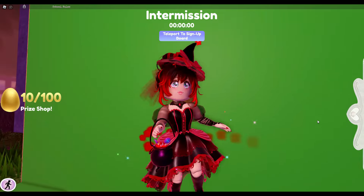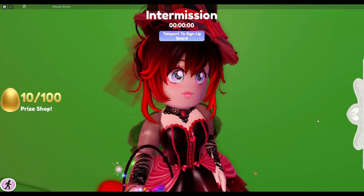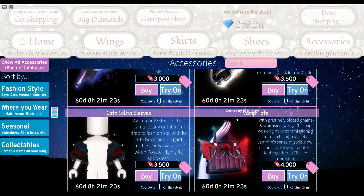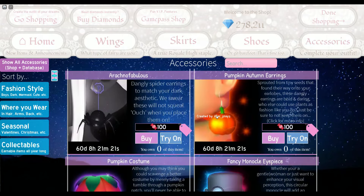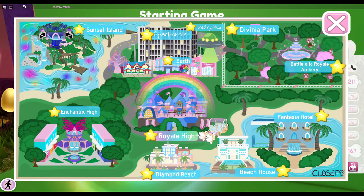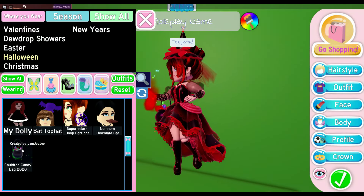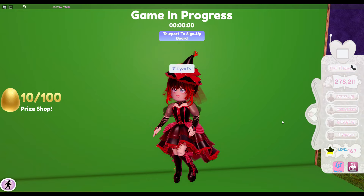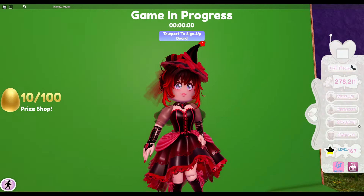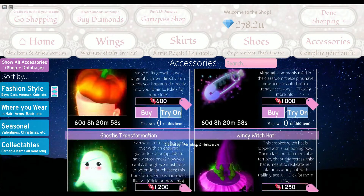Hey guys and welcome back to another video, Instagram Sunflower! Today is October 1st, which means all the Halloween items are on sale. Sadly we can't actually buy them currently since the realm isn't open right now, but of course that's not stopping us from trying out the Halloween items.